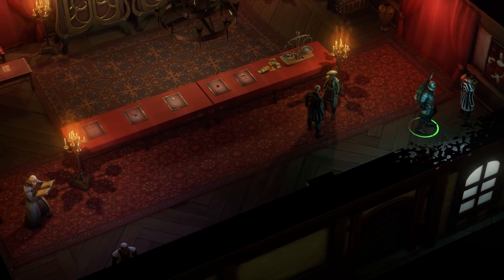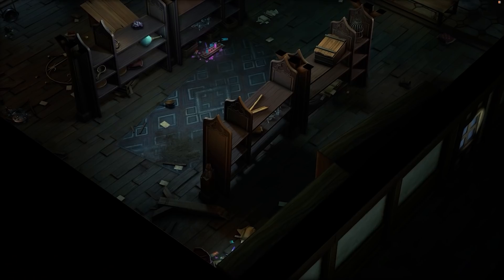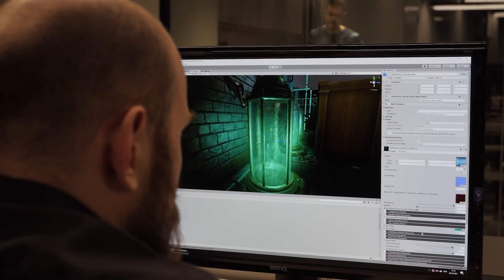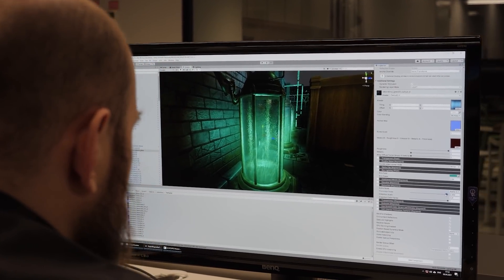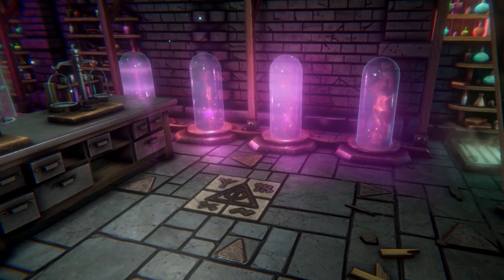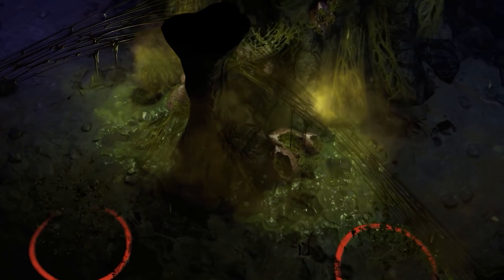We decided not to overhaul the pipeline that we had and simply made some upgrades instead. We kept the hand-painted textures and made use of normal and roughness maps alongside diffuse maps to have more detail and make the materials more appealing and interesting — for when we needed to combine more matte surfaces with glossier ones, or add some glow.